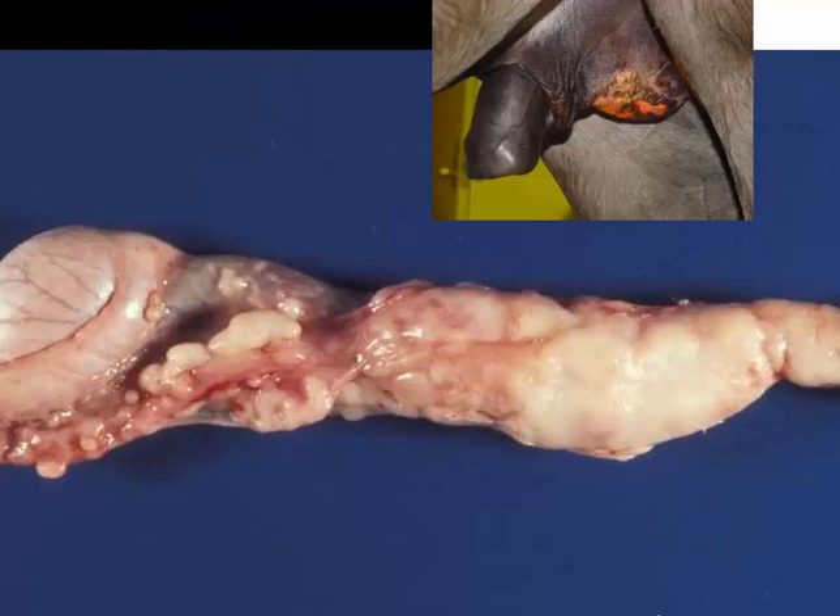Here's a condition seen after open castrations called scirrhous cord or funiculitis. It's often caused by infection of the incision site by Staphylococcus, and you may see little granulomas in and around the area of excision — little granules of bacteria surrounded by brightly eosinophilic Splendore-Hoeppli material surrounded by granulation tissue. This similar lesion called funiculitis shows granulomas along the testicular artery and vas deferens.